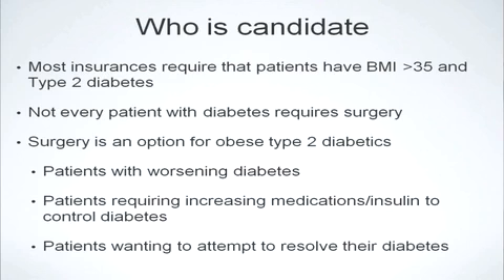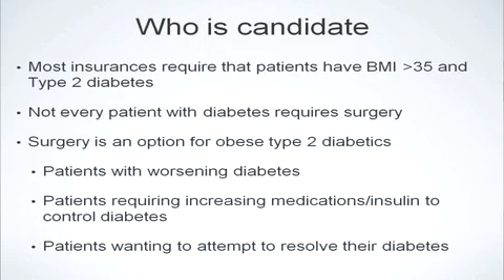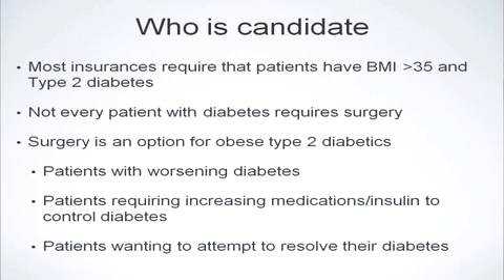Who is a candidate for surgery? In the United States, most insurance carriers require patients to have at least a BMI of 35 or greater to be covered under insurance policies, as studies have shown that metabolic surgery for patients with lower BMIs does not have as high a success rate. Not every patient with diabetes requires surgery — surgery is an option for obesity-related type 2 diabetes. Typically, we may see patients with worsening diabetes requiring increasing amounts of medications or continuously increasing levels of insulin, or patients who simply do not want to deal with this lifelong debilitating disease.